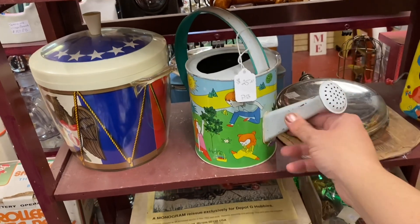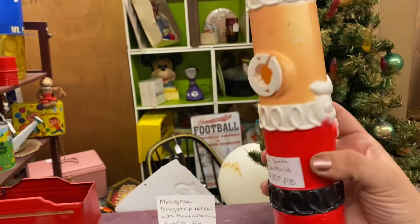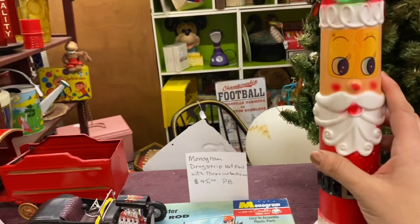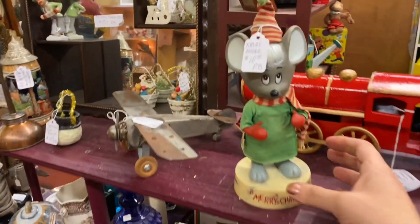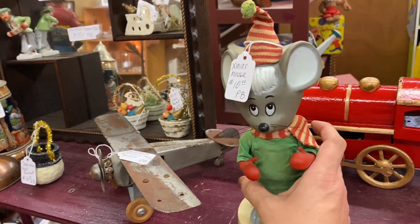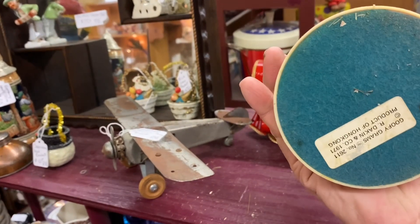$25. Another gorgeous vintage blue mold — this one is $30. No percentage off in this booth either. Hi, little Christmas mouse for $10.